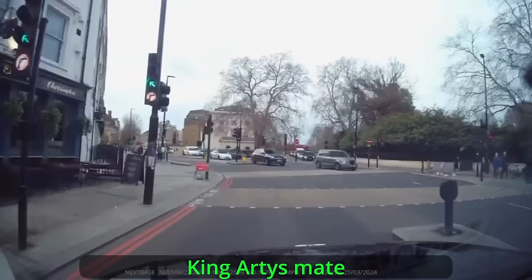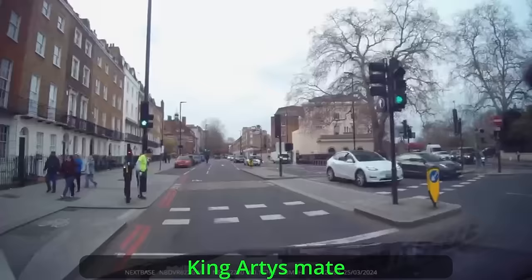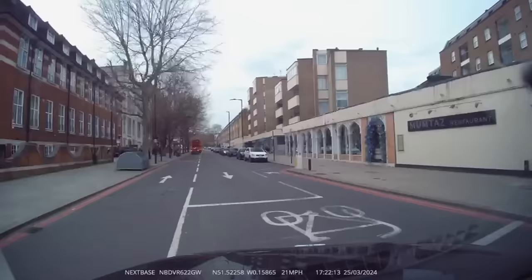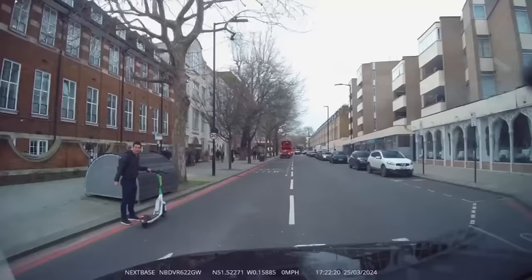This next clip is sent in by King Artie — or rather his mate, whose name he didn't give me, so it says King Artie's mate. He's driving up here and you can see this e-scooter in the distance. He's about to pass him — and as he does, King Artie's mate has accidentally activated the magnetic field, which would explain why the scooter swerved towards him. He was drawn by that strong magnetic pole.